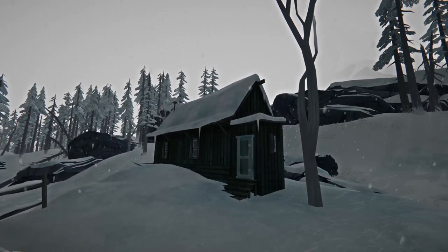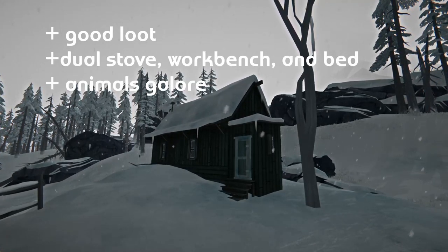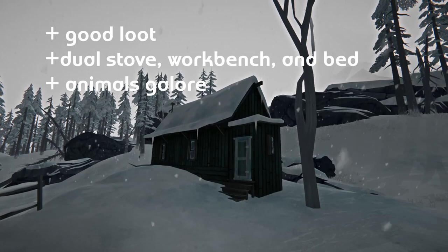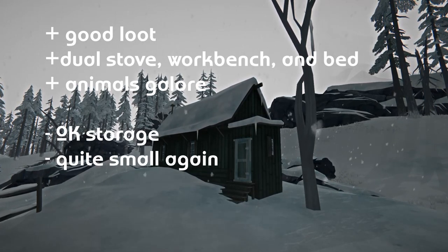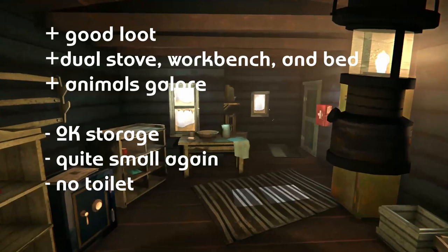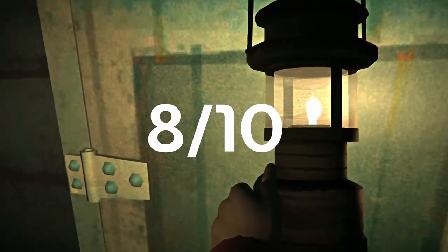The Trapper's Homestead has good loot, a dual stove, workbench, and bed, and lots of various animals to hunt, but it only has okay storage, is quite tiny like the trailers, and has no toilet. Where are you gonna poop? 8 out of 10 — a wonderful spot for hunters, but it can easily feel lonely and isolated after a while.